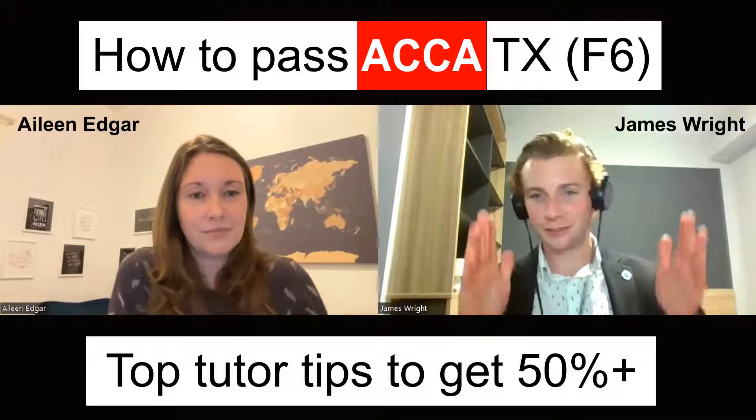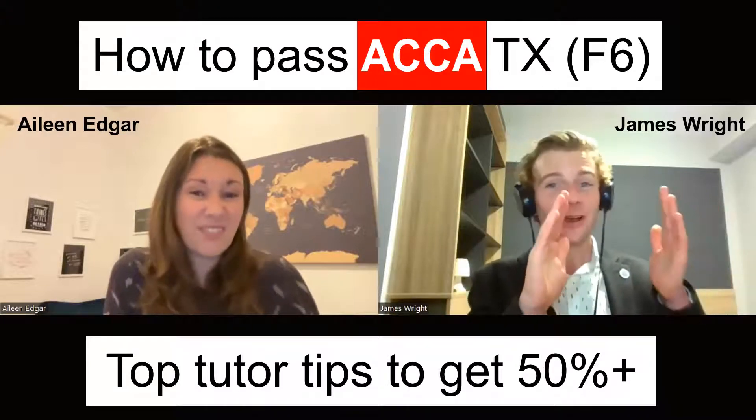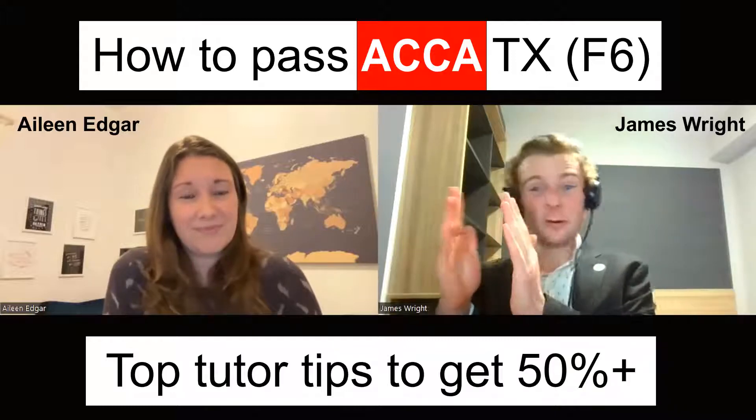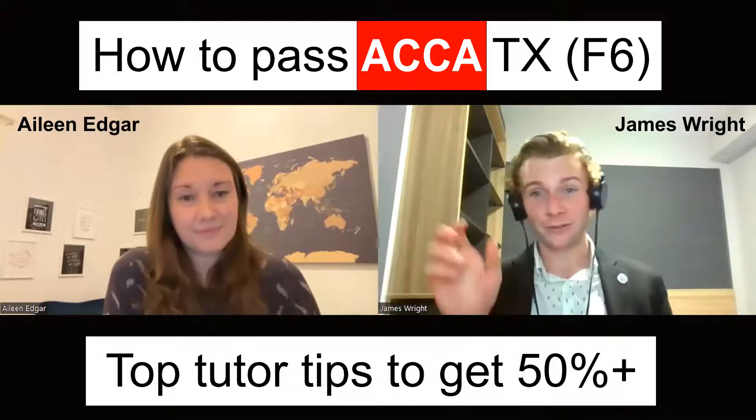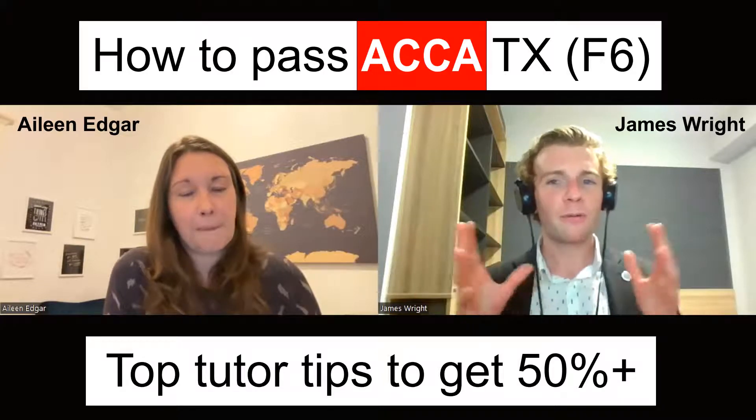I like the structure of that — so 12 weeks total, with about eight or nine weeks on the material and then three to four weeks minimum for revision before your examination.